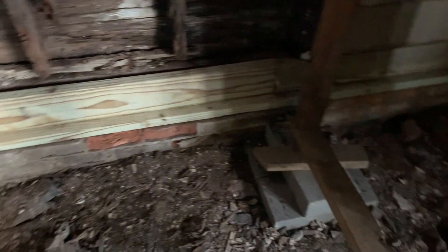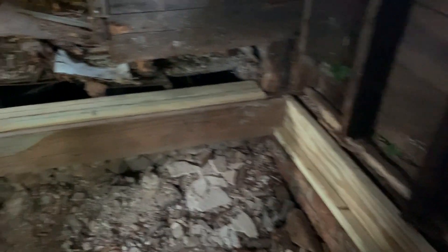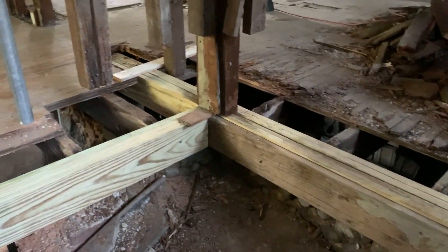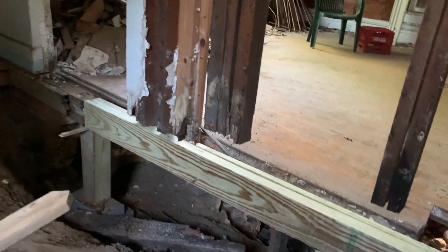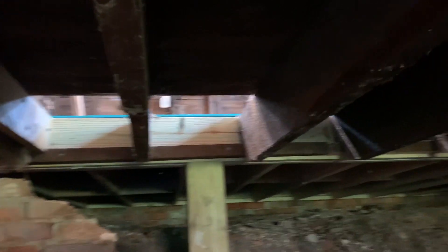In the entry I have installed the new sill plate and rim board. I have a new beam along the foundation to the inside corner, and a new beam along the edge of the living room.